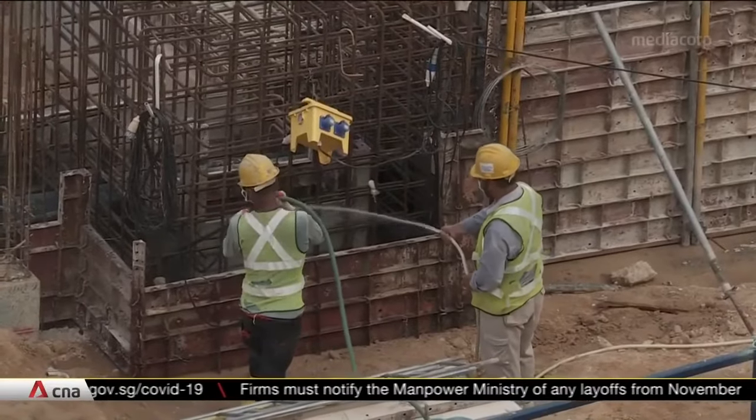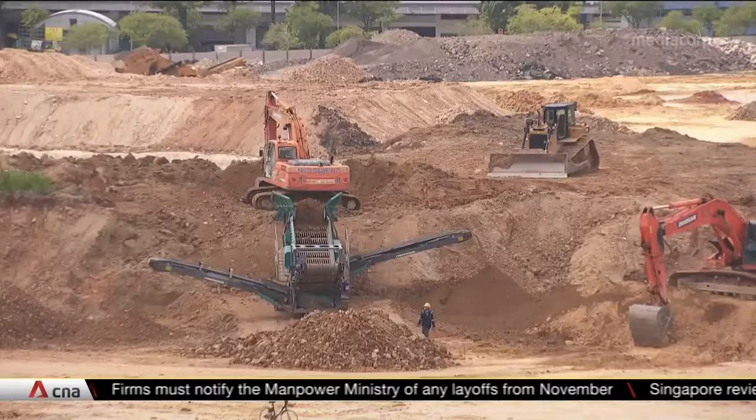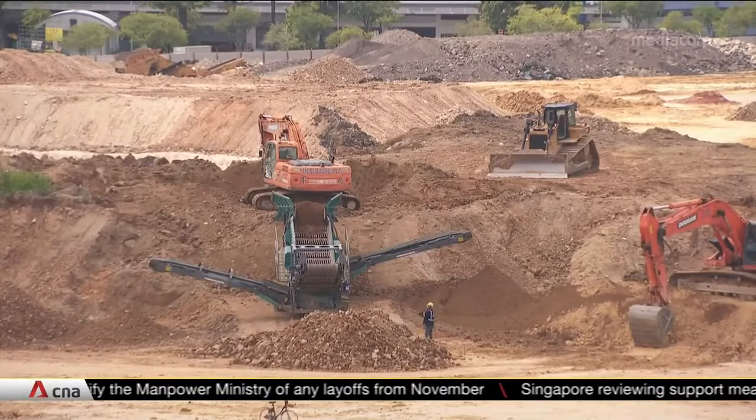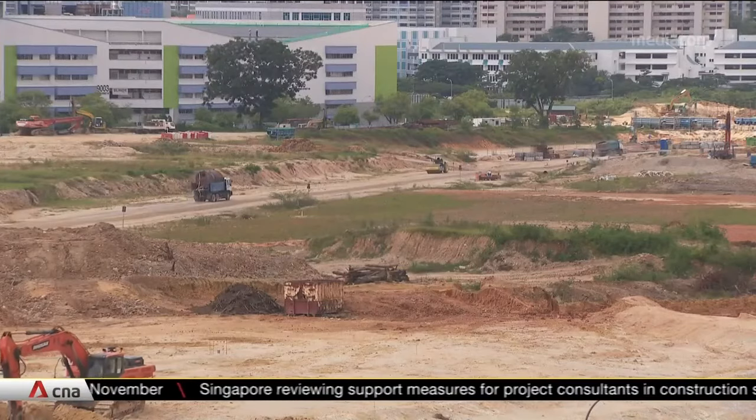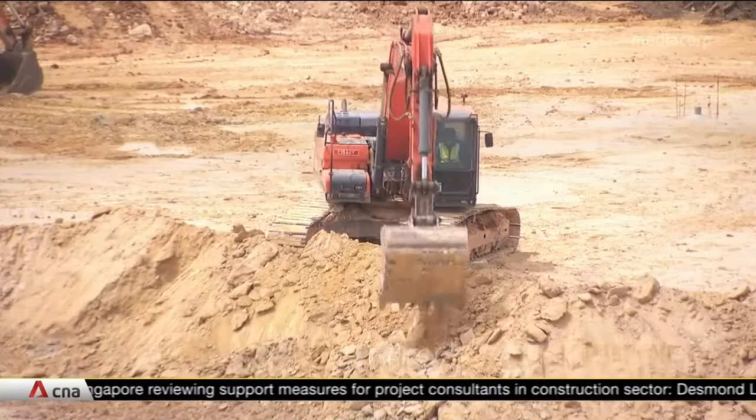The Building and Construction Authority is working on a one-stop digital platform that streamlines the submission of building plans to the various agencies to make it faster and more efficient. Presently, all submissions are separate.